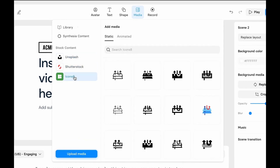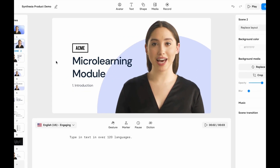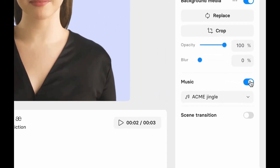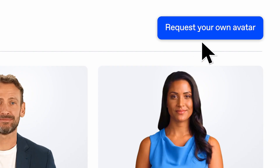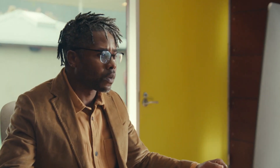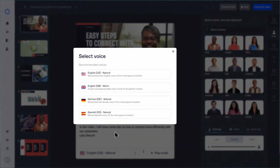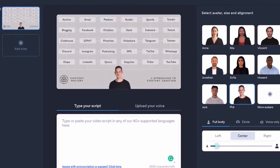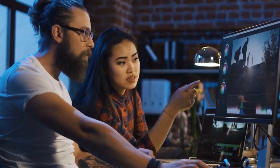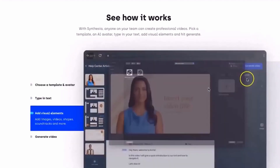By choosing the right avatar, creators can establish a sense of familiarity, credibility, or reliability, enhancing the overall impact of the video. Synthesia's avatars are designed to replicate natural movements and expressions, creating a realistic and immersive viewing experience. The avatars synchronize their lip movements, gestures, and facial expressions with spoken words, ensuring that the message is delivered in a convincing and engaging manner. This attention to detail adds authenticity to the videos, making the avatars feel like real presenters rather than computer-generated characters.